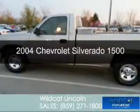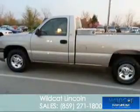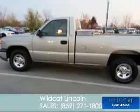This is a used 2004 Chevrolet Silverado 1500, powered by four-wheel drive, six-cylinder engine, and a manual transmission.